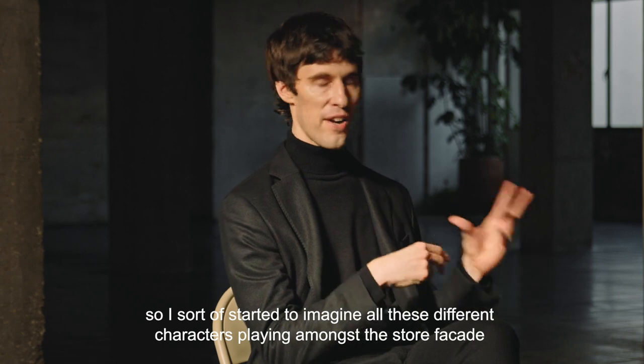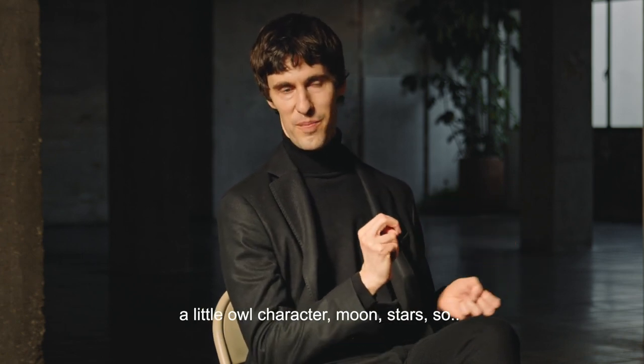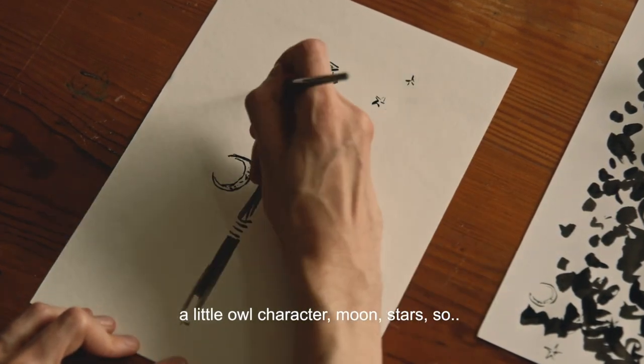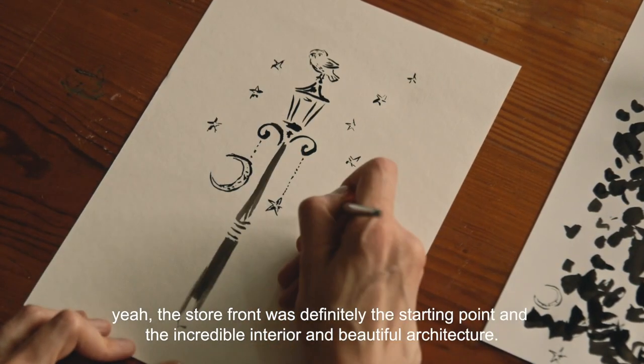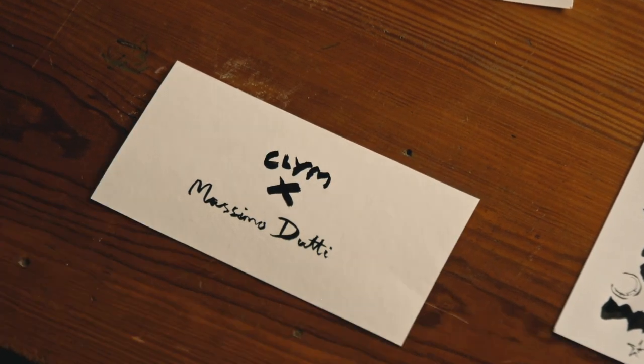I started to imagine all these different characters playing amongst the store facade — a little sort of owl character, moon, stars. The storefront was definitely the starting point, along with the incredible interior and the beautiful architecture.